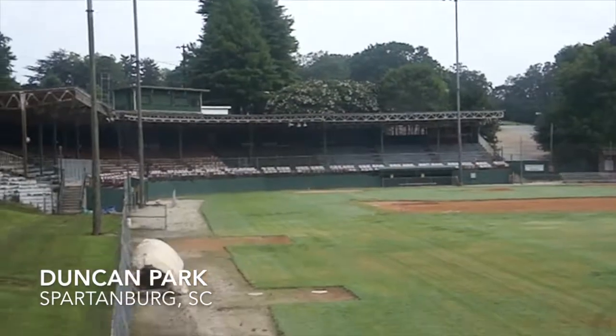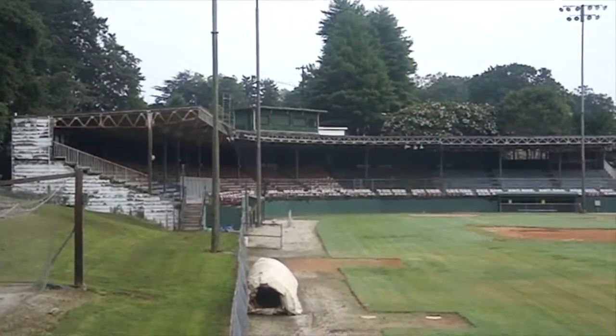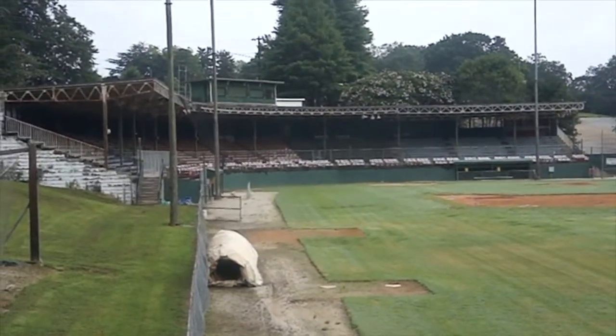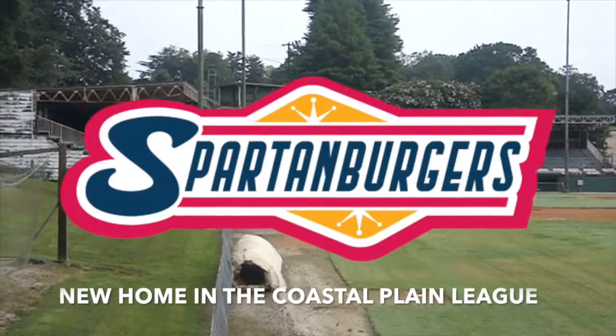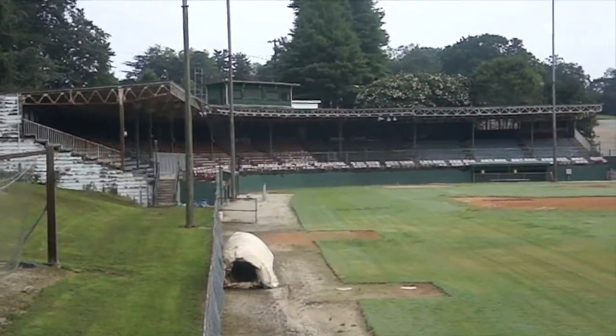Here's Duncan Park in Spartanburg, South Carolina. Very historic building, former home of Single-A baseball up until the 1994-95 seasons. Could you imagine seeing a Single-A baseball game at this stadium, compared to what they have in Greenville right now?